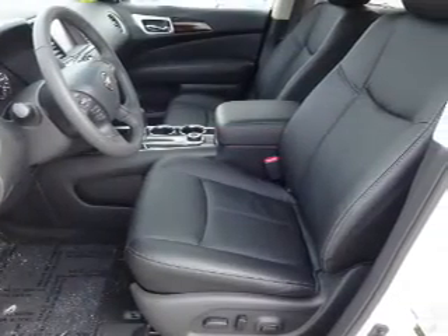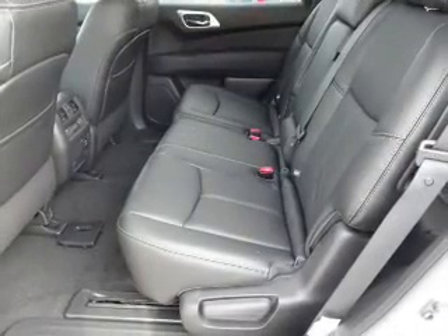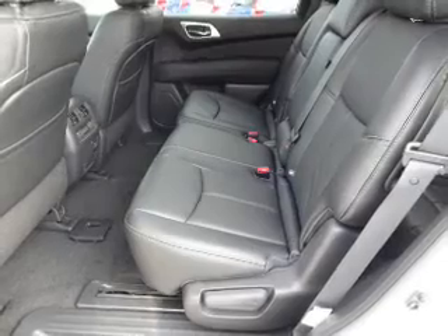Also featured are keyless entry, power lift gate, independent suspension. Inside you'll find a third row seat, leather seats, and heated seats.